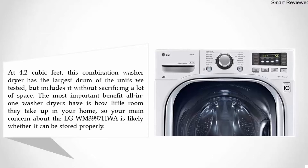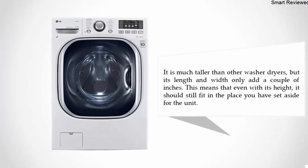The most important benefit of all-in-one washer dryers is how little room they take up in your home. Your main concern about the LG WM3997HWA is likely whether it can be stored properly. It is much taller than other washer dryers, but its length and width only add a couple of inches, meaning it should still fit in the place you have set aside for the unit.